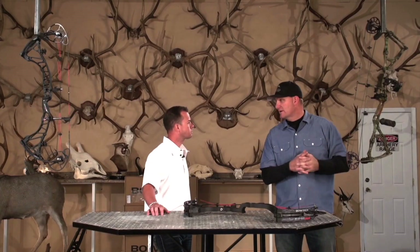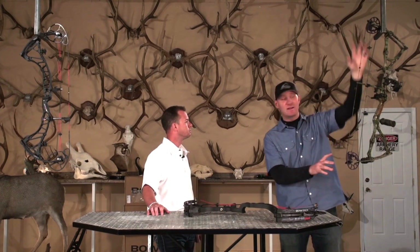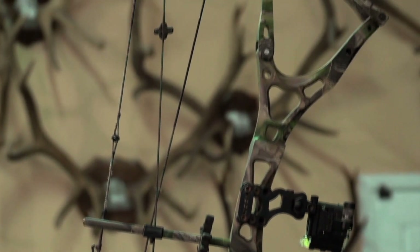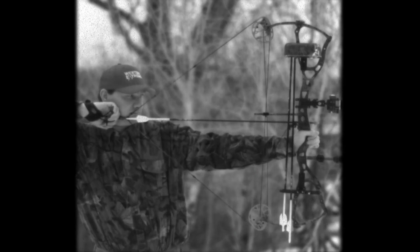Seven years ago this bow hit the market — it was by Bowtech and it was called the Guardian. It was revolutionary, didn't look like anything else before it. It's got a binary cam system on it that hit the center pivot, moved the fulcrum, reduced settling time, made it a lot less noise and vibration, more accurate, with stabilized parallel limbs. There was a lot of innovation in that product.